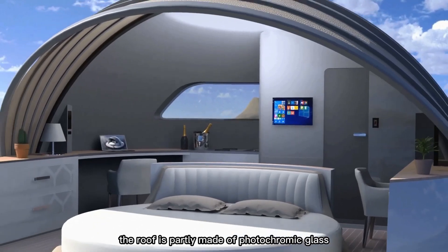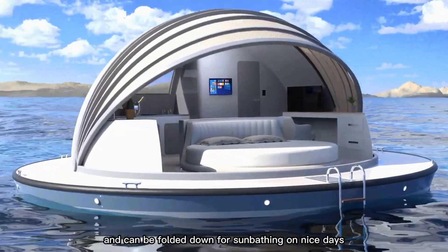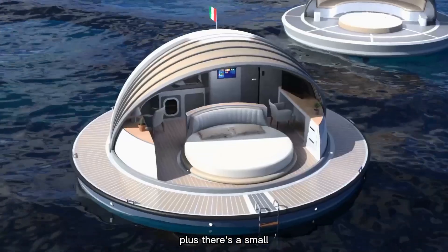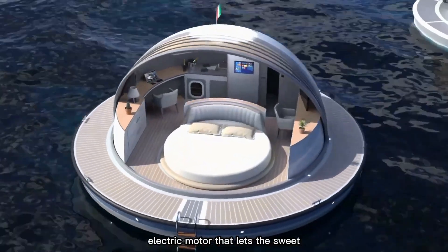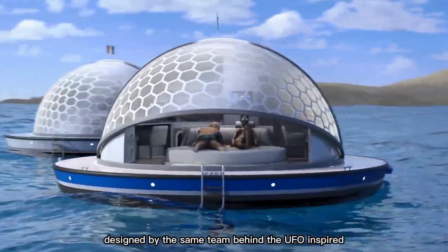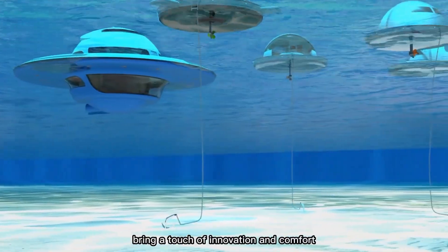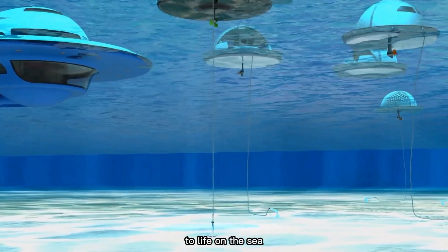The roof is partly made of photochromic glass, which adjusts to sunlight and can be folded down for sunbathing on nice days. There's also a small electric motor that lets the suite gently move across the water. Designed by the same team behind the UFO-inspired floating homes, these Pearl Suites bring a touch of innovation and comfort to life on the sea.